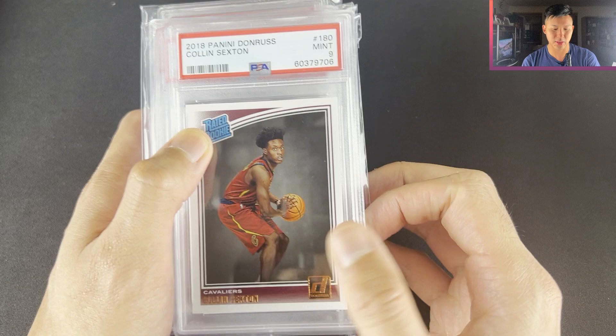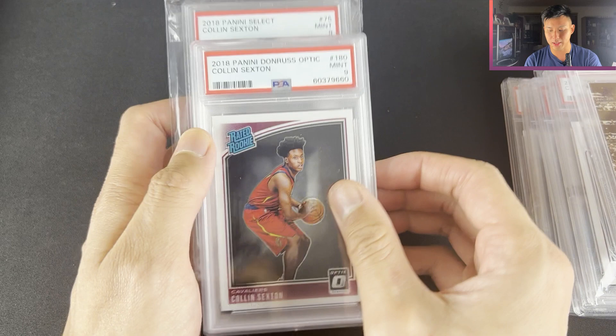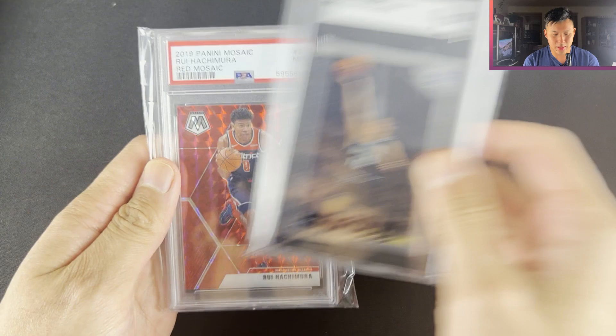So we have Colin Sexton Donruss, Donruss, Dylan Windler, Colin Sexton Donruss, PJ Washington Chronicles — I'll talk about Chronicles a little bit later in the video. Colin Sexton Optic, Carlton Johnson Donruss, Colin Sexton Select, and then Peja Stojakovic and Rui Hachimura Mosaic Red PSA 9.